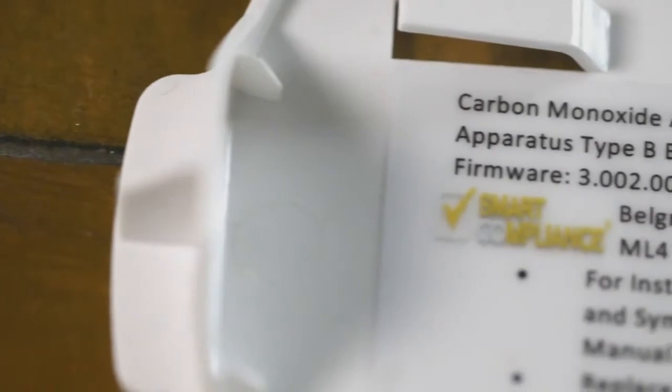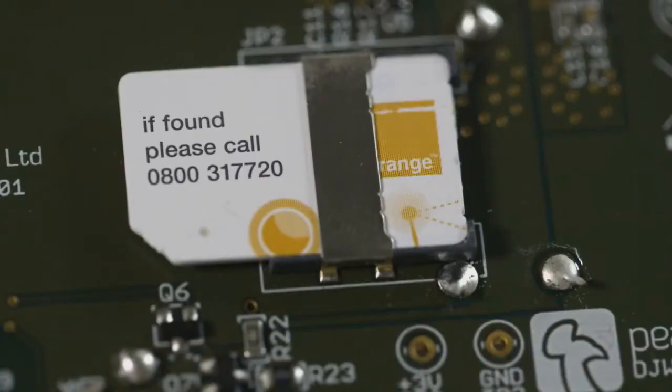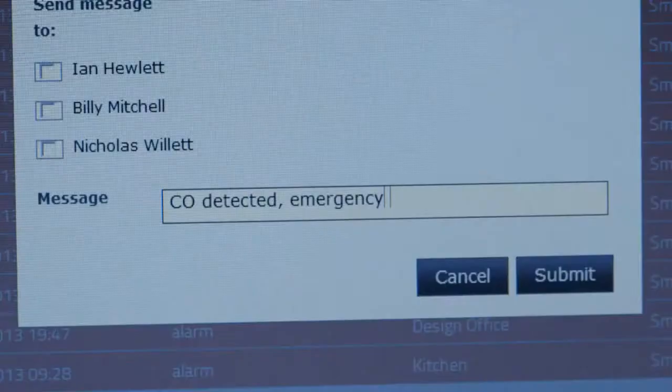This detector is of particular interest to the vulnerable, the elderly and the young. These people are more at risk. With the new 3G technology, it's really exciting that there's the potential to remotely monitor these properties, know when there's unsafe levels, and get an emergency response to that property.